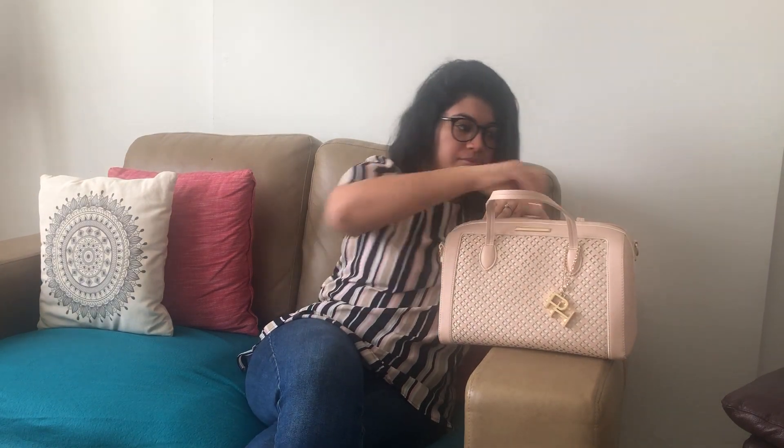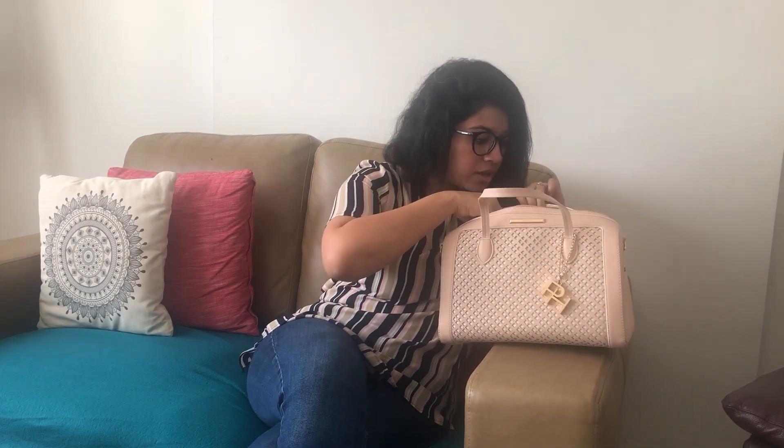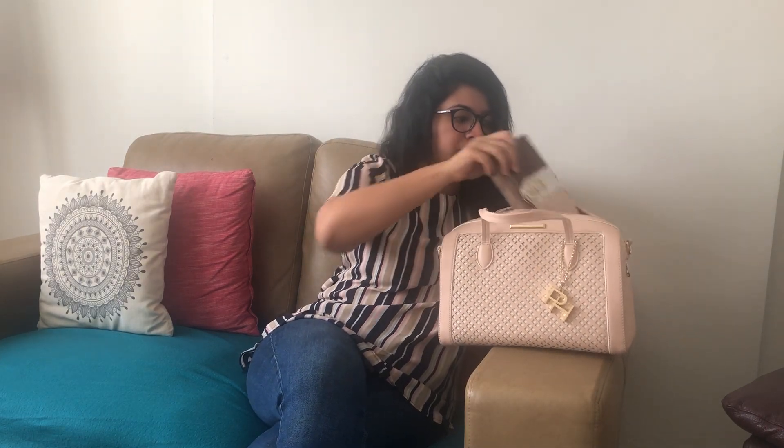So I'm going to do a similar one, and these items are always there in my purse. I'm going to show it to you — this is my purse, it's a Paris Hilton purse — and I'm going to open it and show you what things are in it.